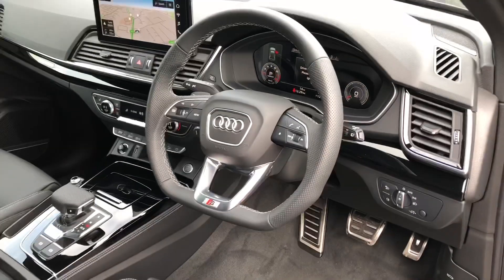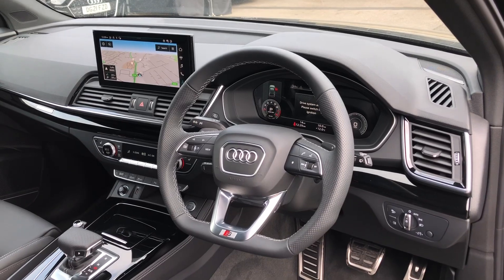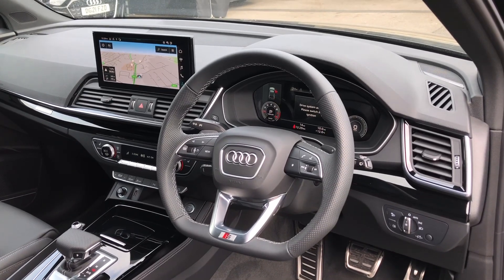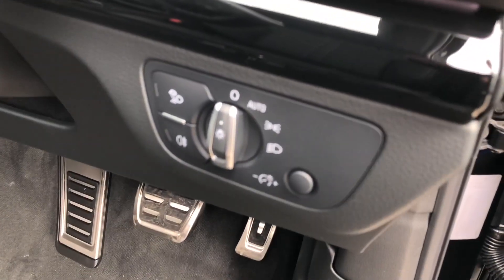The driver gets a very nice three-spoke flat bottom multifunction steering wheel to control the Audi Virtual Cockpit in front of them, which we'll talk about in just a moment. To the right of the wheel you get your automatic headlight settings.